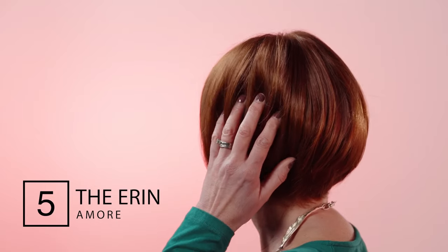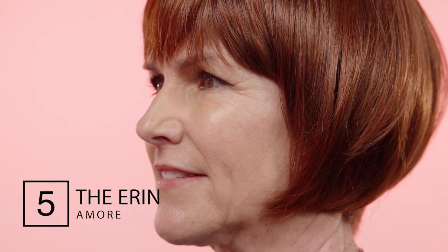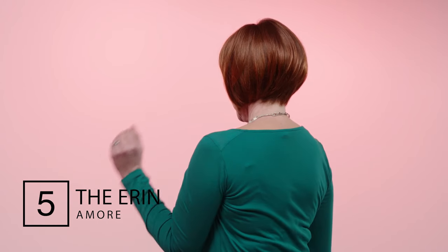The Erin wig from Amour is one of the shortest bobs from our top five. A super cute shape with a subtle fullness at the sides and back. The rounded layers will finish against your cheekbones and because of the softness of the fibre the Erin has lots of natural swish. The fringe has been textured so it does not sit too heavy against your forehead. When you wear the Erin you can feel the quality of the cap — a double monofilament construction which creates a natural appearance at the top area.